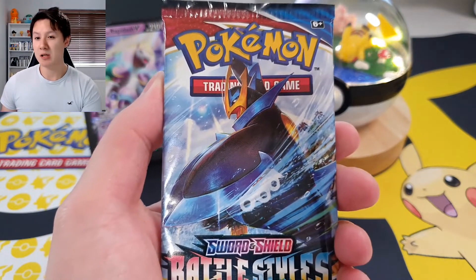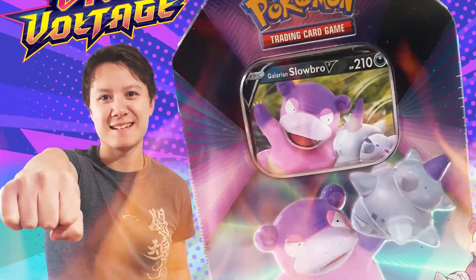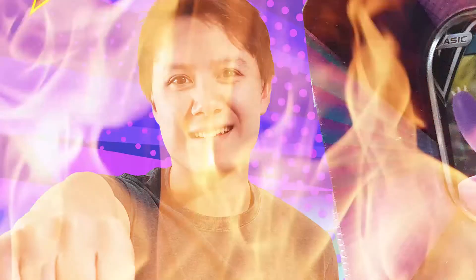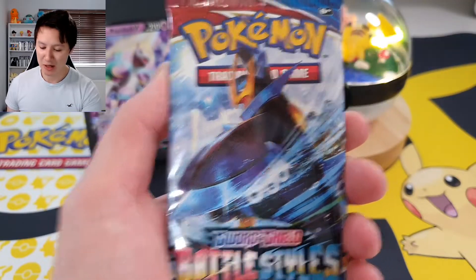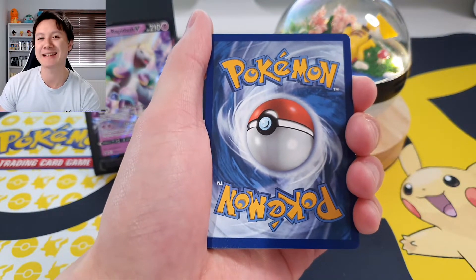We are going to go ahead and start with the Battle Styles Inteleon artwork pack. Can we get some first pack magic? Because we managed to get some in my last video - if you haven't already, make sure to check out last week's Pokemon card opening. We got some first and last pack magic which was insane. But guys, here we go!